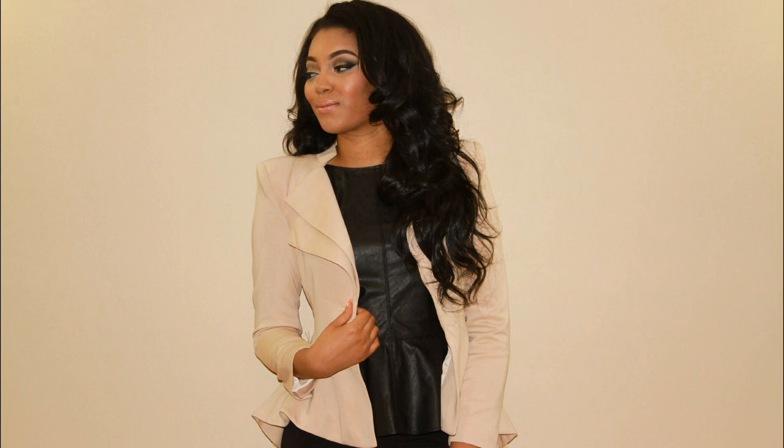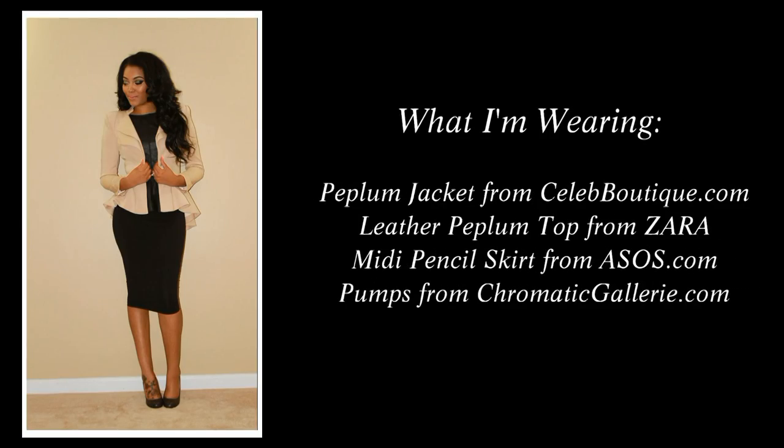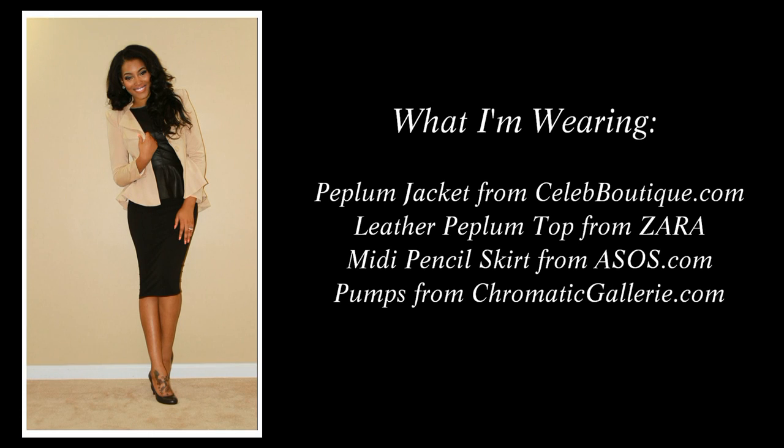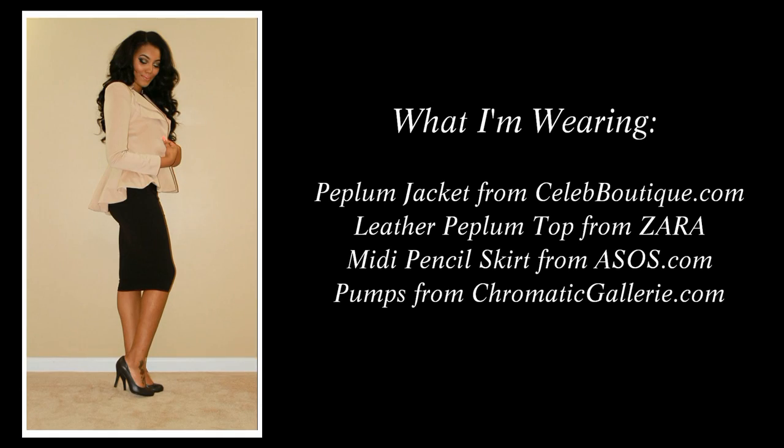You can also pair the peplum top with a peplum jacket, which is what I did here. It gives a nice modern twist to the peplum look, and since we're working with neutrals, the look isn't too overpowering yet it's still fashionable and bold.